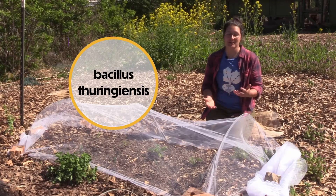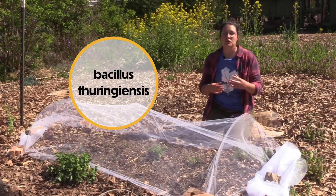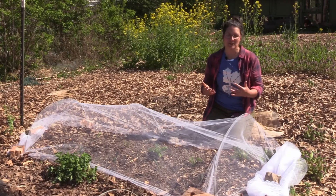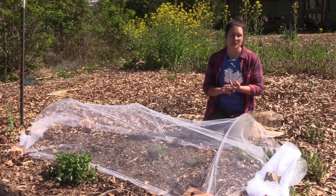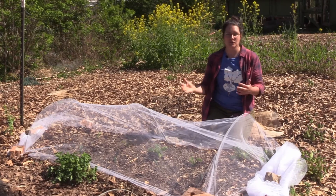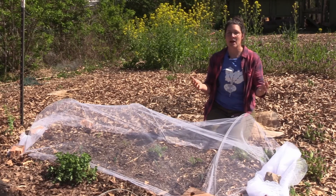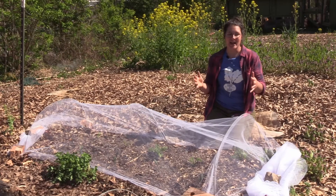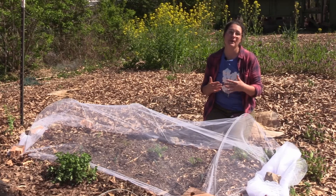Bacillus thuringiensis, also known as BT, is a naturally occurring soil microbe. This soil microbe creates a toxic protein that kills the larval stage of lots of insect species, like the larval stages of some flies, some mosquitoes, and the larval stages of some moths and butterflies, also known as caterpillars. You can get different strains of BT to target those particular insect larval stages. At CCUA and in my own garden we predominantly use the type of BT strain that is for caterpillars, because that is one of our major pests.